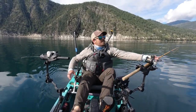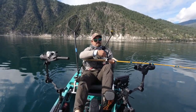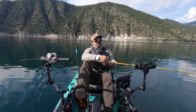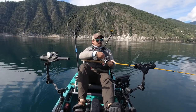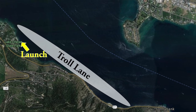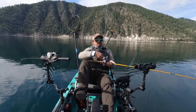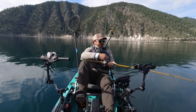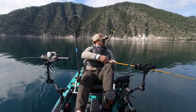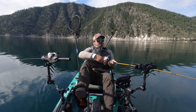Directly across from Manson Bay you'll find Lake Chelan State Park, which is an excellent place to troll for kokanee — especially from the south shore all the way up to Sunny Bank. One thing I really like about that spot is you can launch and start fishing for kokanee within just a few hundred yards off the ramp.